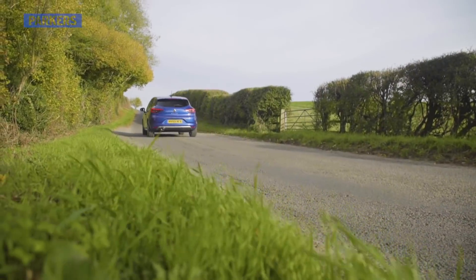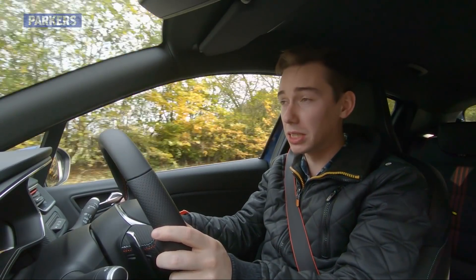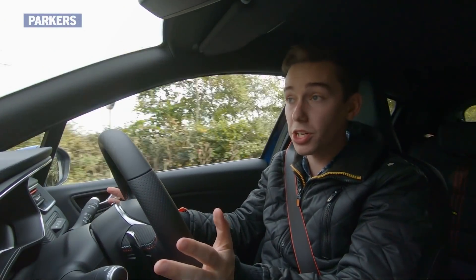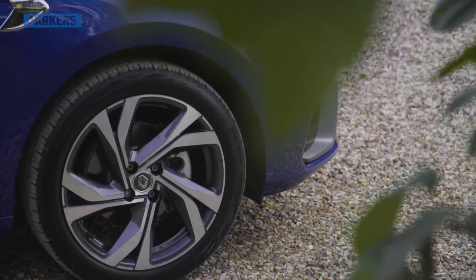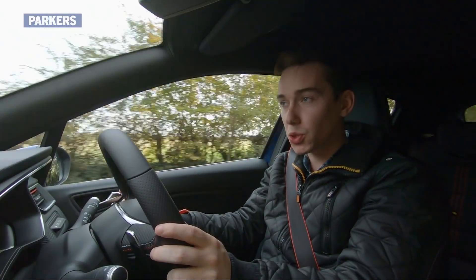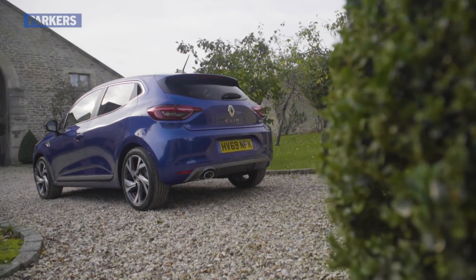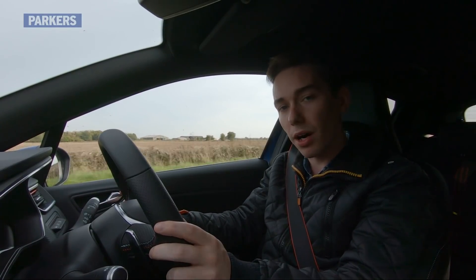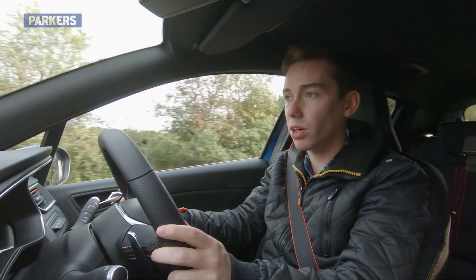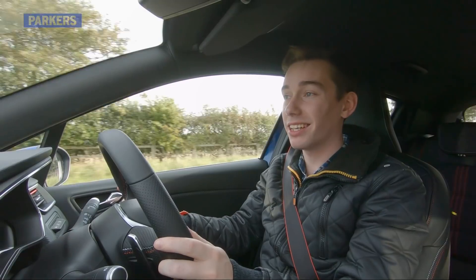The idea that a supermini will only be used on urban roads is pretty outdated — they need to be good in every driving scenario. This is a top-spec RS Line Clio with sporty 17-inch alloy wheels, so the ride is firmer than on other variants. On the more common 16-inch alloy wheels, ride comfort is not quite as good as the Volkswagen Polo but roughly on a par with the Ford Fiesta — you can do motorway journeys and bumpy town roads without feeling too disturbed.